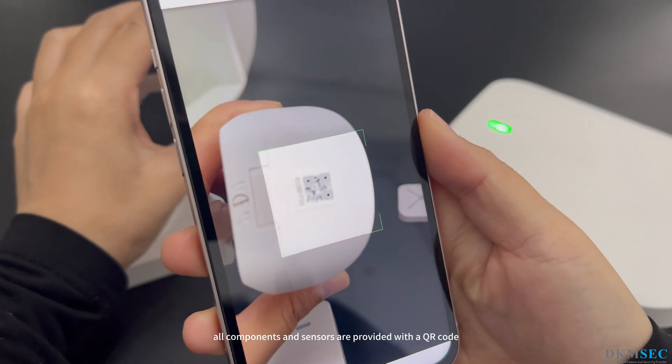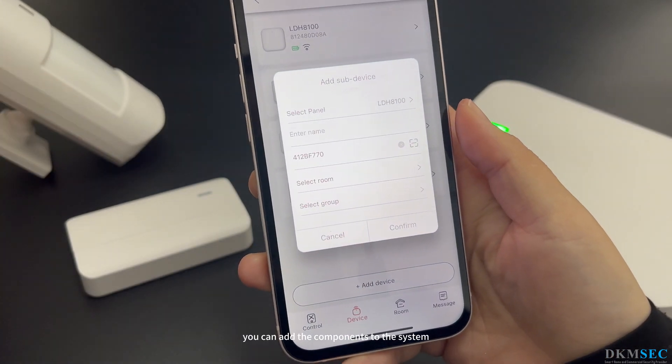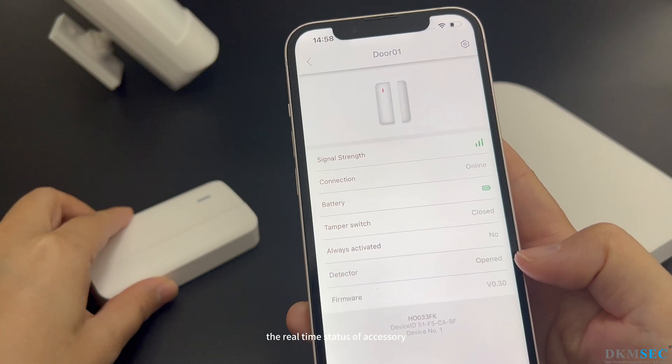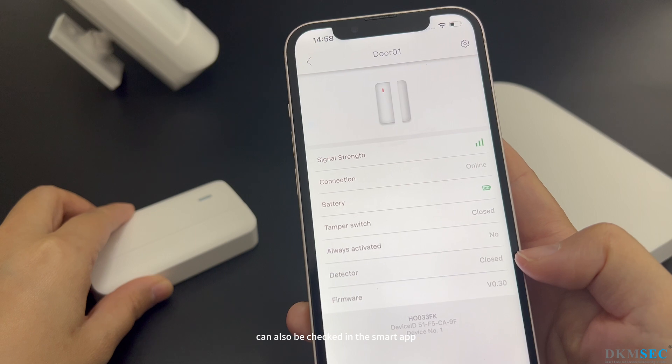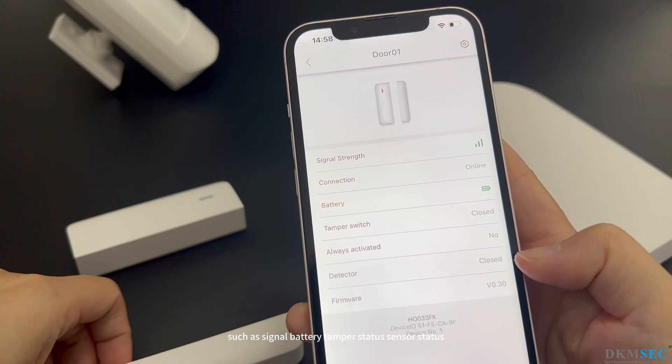All components and sensors are provided with a QR code. By scanning this, you can add the components to the system. The real-time status of each accessory can also be checked in the smart app, including signal, battery, tamper status, and sensor status.